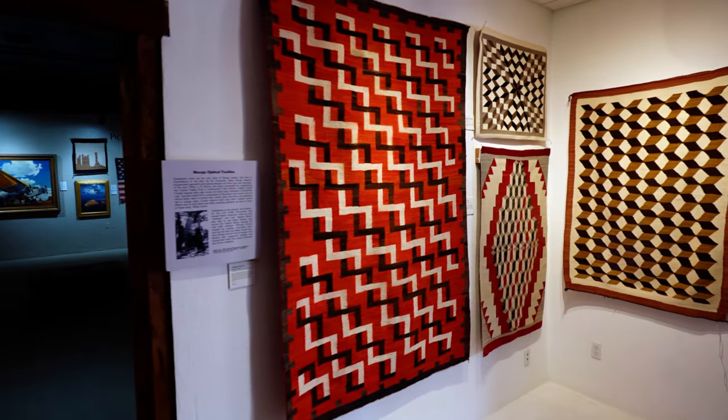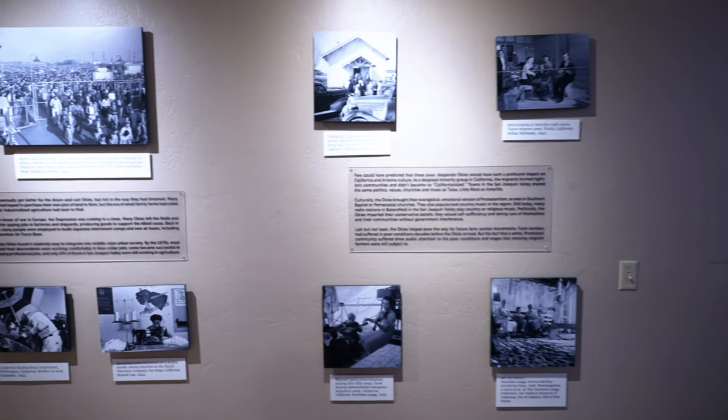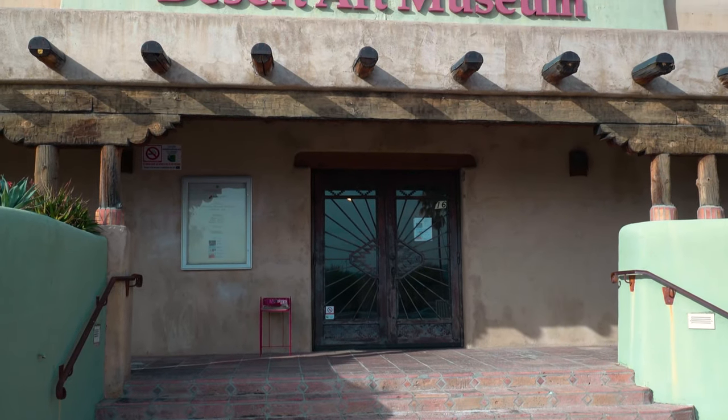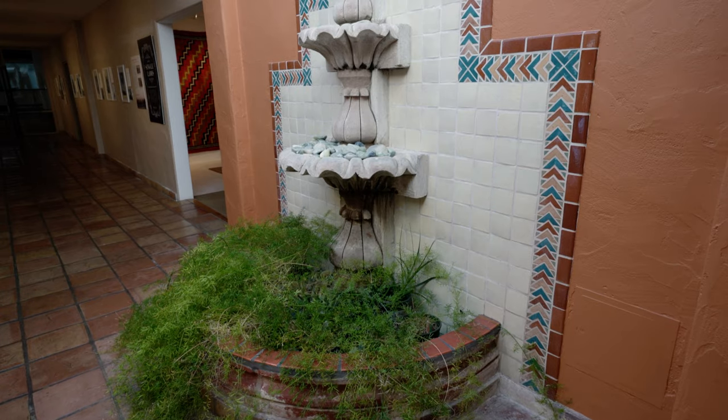If you're interested in art and history, there's a little-known museum hidden on Tucson's east side of town that you have to check out. With a permanent and a rotating show, the Tucson Desert Art Museum is an amazing place to visit again and again.